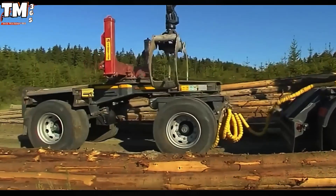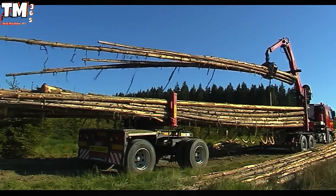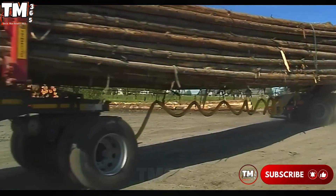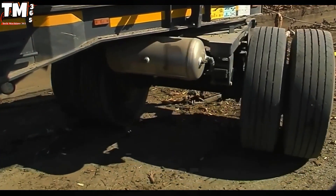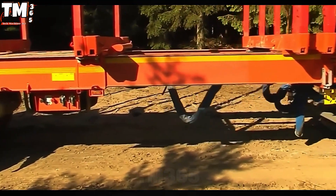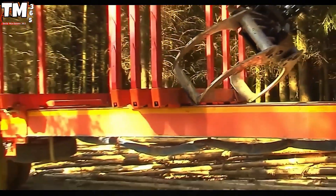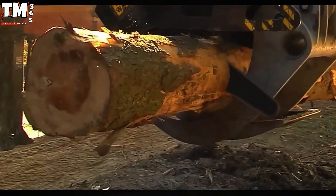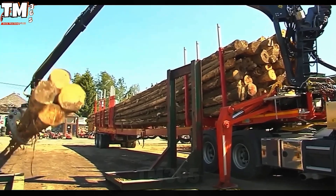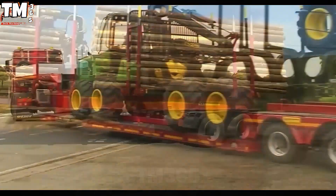To cope with the harsh operational demands of the forestry transport sector, the TimberMax has been engineered as a flatbed trailer with a two- or three-axle configuration. This specialized design thoroughly optimizes the capacity for transporting short wood and tree trunks, meeting the most stringent payload requirements. Crucially, the integrated air suspension system not only delivers superior dynamic stability, but also significantly improves vehicle handling.